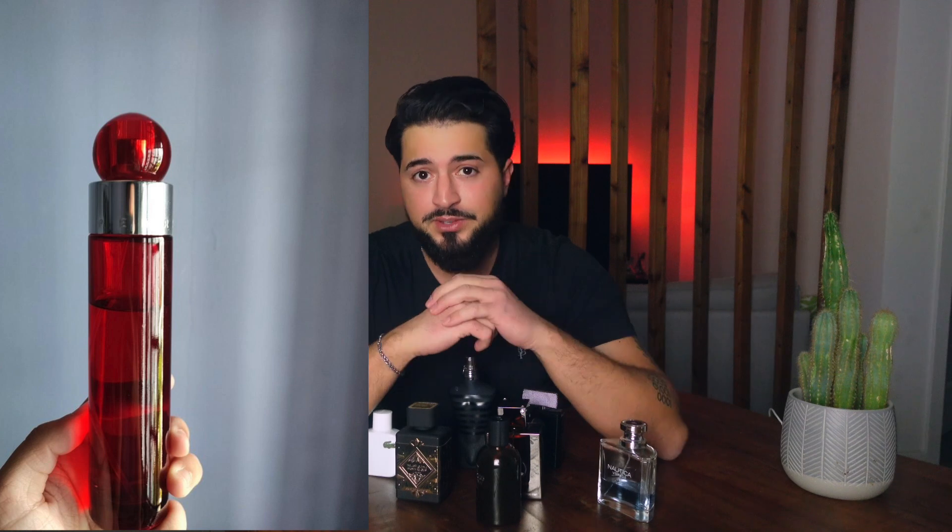Before I start with the video, guys, thank you very much for supporting this channel. I read all your comments and I'm very happy that you like the videos. So let's start, and the first fragrance I want to mention is Peri Alice 360 Red.